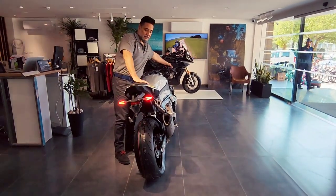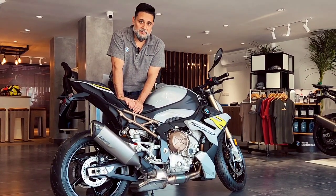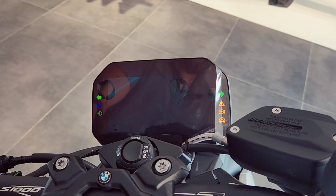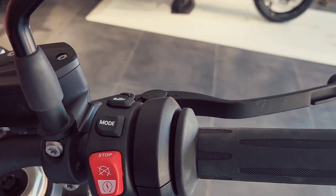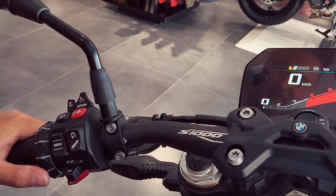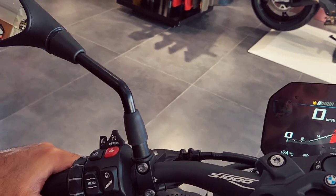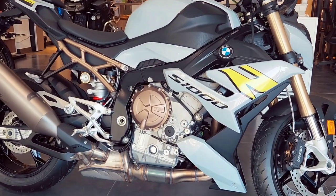It has electronic integrated suspension which can be adjusted for the road. It comes with start-stop functionality and multiple riding modes including Pro mode. There's an electronic suspension controller, a headlight, and cruise control as well.